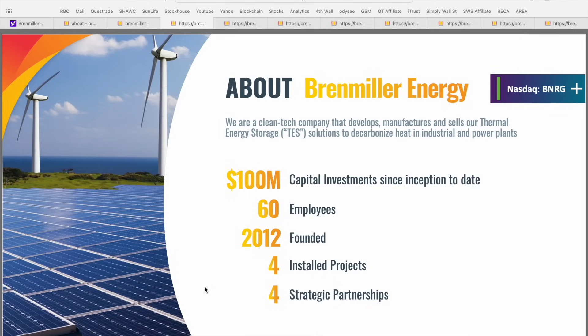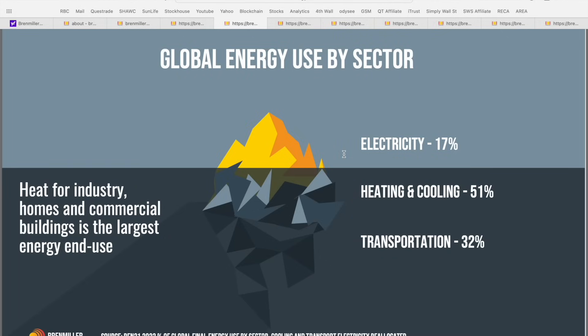Shifting into the investor presentation, Bren Miller Energy has had over $100 million worth of capital investments since their inception in 2012. They've got 60 employees, four installed projects, and four strategic partnerships. So this is a revenue generating company with practical use cases installed in the field, which are decarbonizing heat in industrial and power plant settings using that TES system. It's worth noting that heating and cooling actually uses 51% of global energy use, making this an absolutely huge total addressable market for companies like Bren Miller.